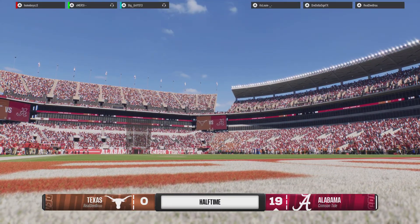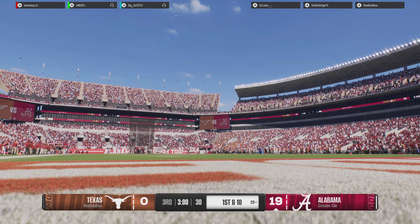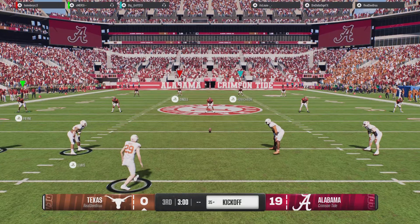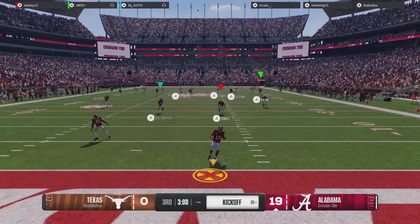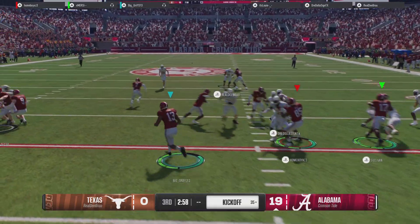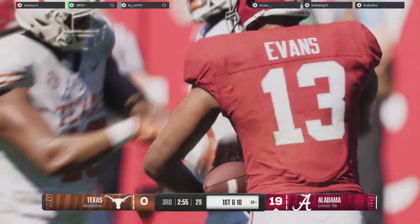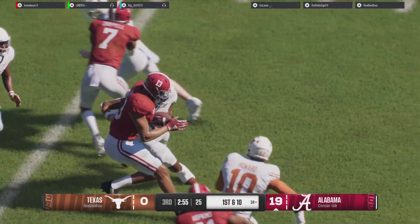No good. After the missed field goal, the deficit is still 19 — Alabama 19, Texas 0. The Longhorns will kick it away to start the second half. He'll bring it back from inside his spot. He just about popped that one for a long one, but as it is, he gives his team a lot of momentum with a solid return.